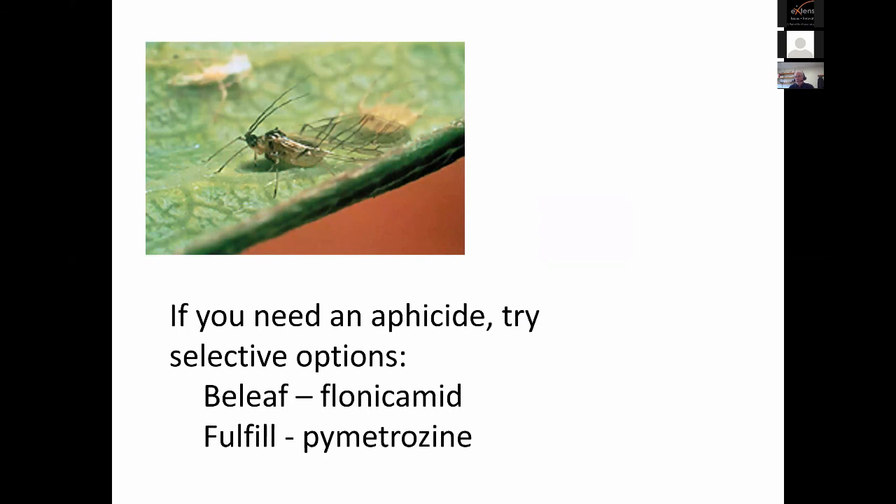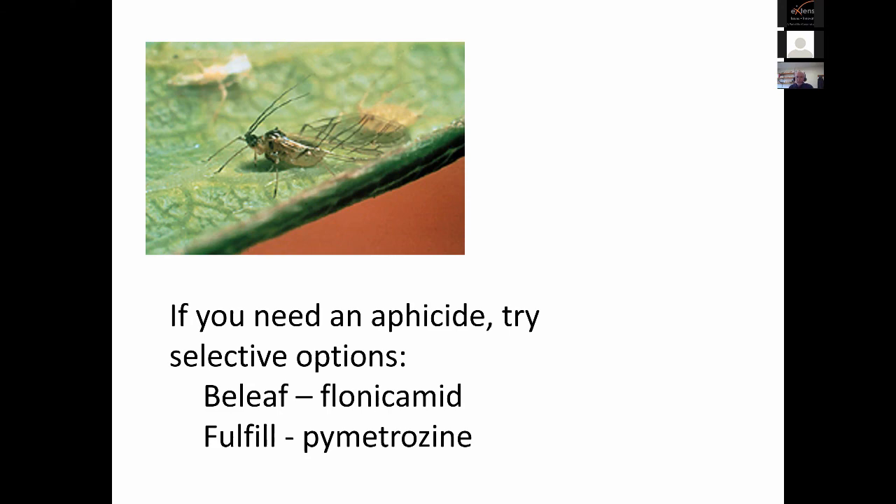Another thing you can do is if you need an aphicide in pumpkins, we have selective options that basically work on the cibarial pump — the part of the head of the aphid used to pump up sap from the plant. So you can deal with your aphids without affecting a lot of your other species out there. I think I've talked right along without giving you much of a break, so I need to ask Katharina if there are some questions we can deal with. The major point is that conserving wild bees along with honeybees really helps get the job done.